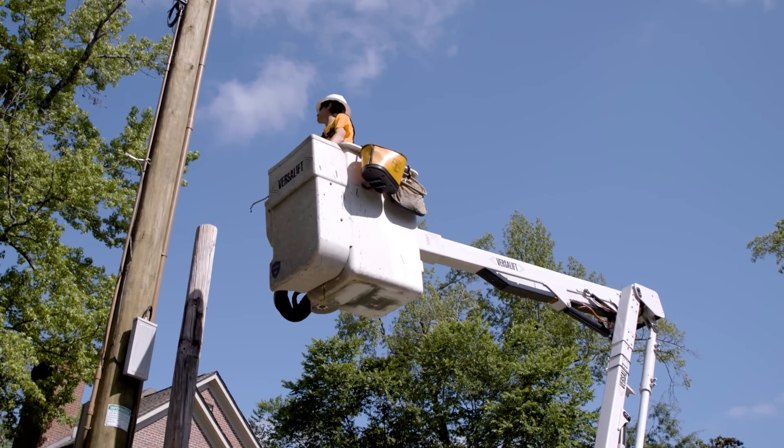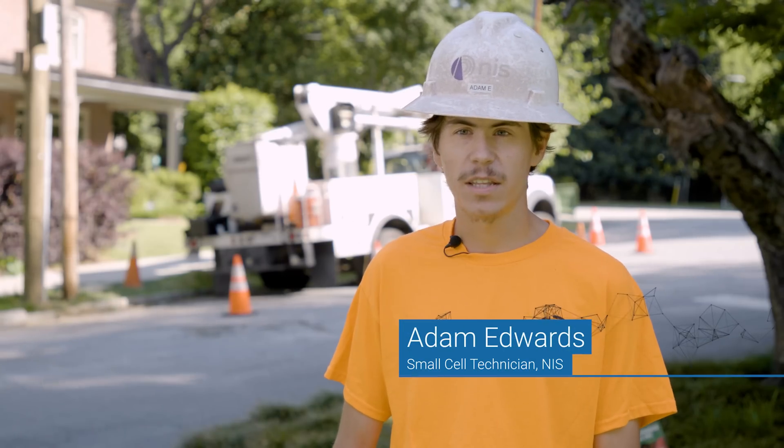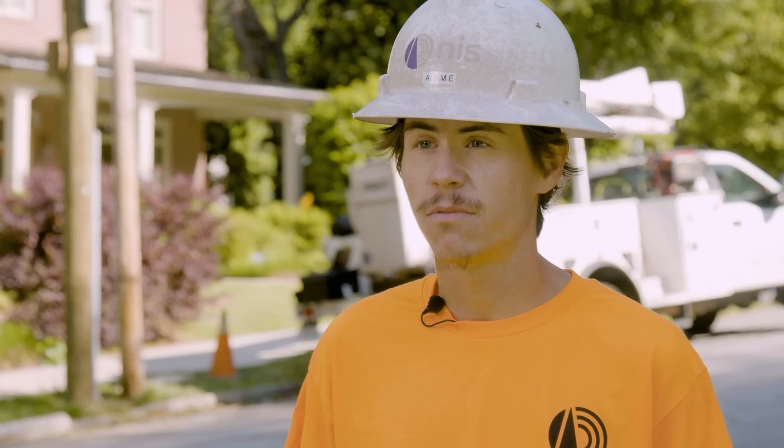So we put up the mount, run your conduit, put up the transsector, run your wire, run it all into the panel, wire everything into the panel, making everything dressed in, looking 100%. The end result is to get these sites built for 5G, get them 5G ready.